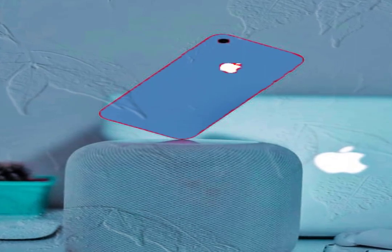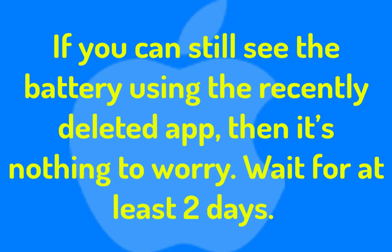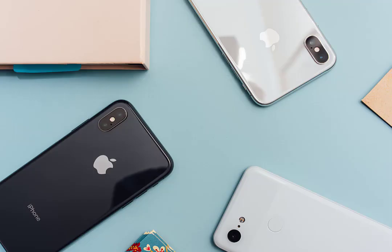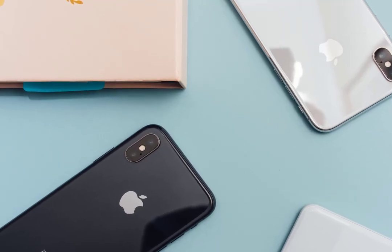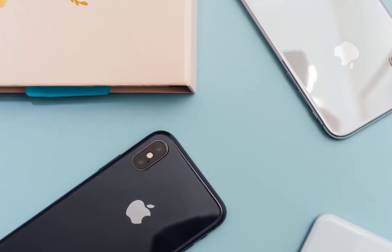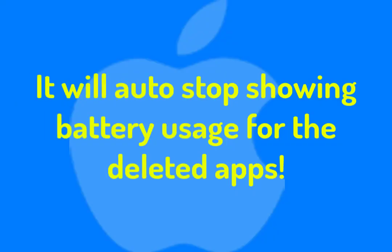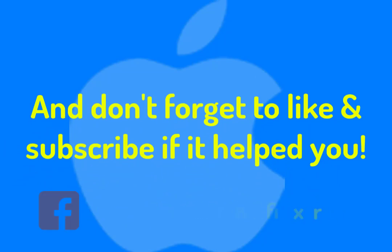If you can still see battery usage for the recently deleted app, it's nothing to worry about. Wait for at least two days — sometimes apps need time to clear their log files after being deleted, which is why they still show battery usage. The settings will automatically update within a day or two and identify that those apps are removed from your iPhone, and it will stop showing battery usage for them.